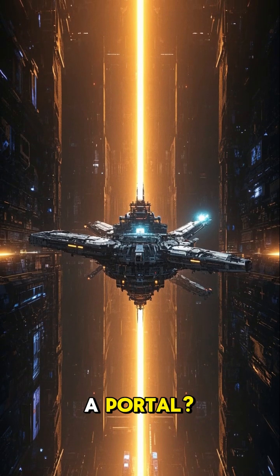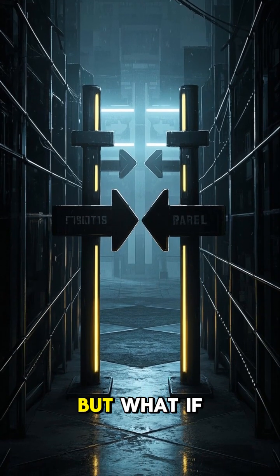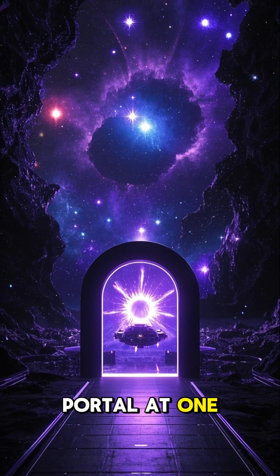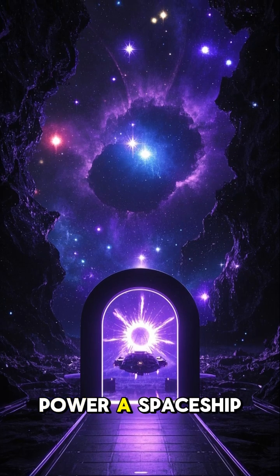What if we could build a space station on a portal? Here's how it would work. We all know portals are usually one way, but what if we made one that was two? By placing a portal at one end and building a massive magnet to focus the energy of the wormhole, we could use that energy to power a spaceship.